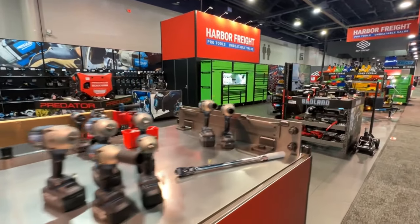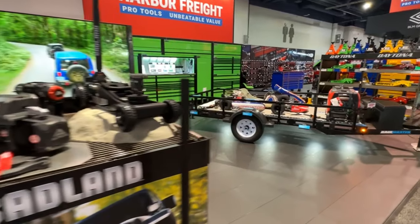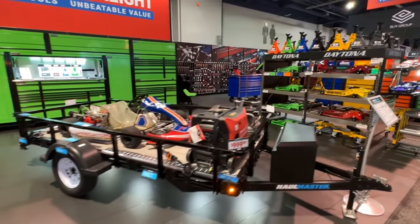Up front we have our power tools and air tools demo, our Badland Apex switches, and our new utility trailer.